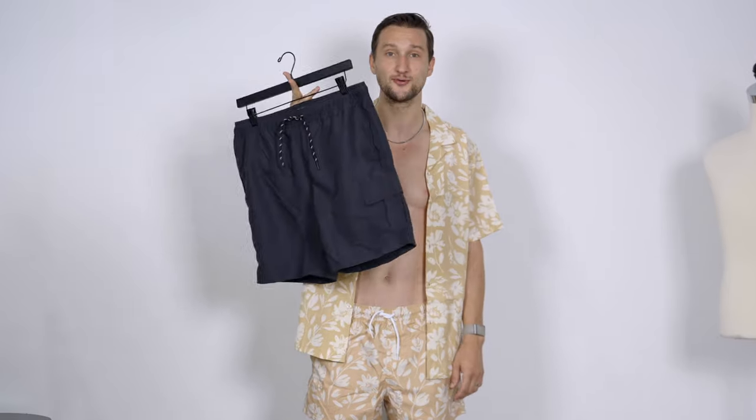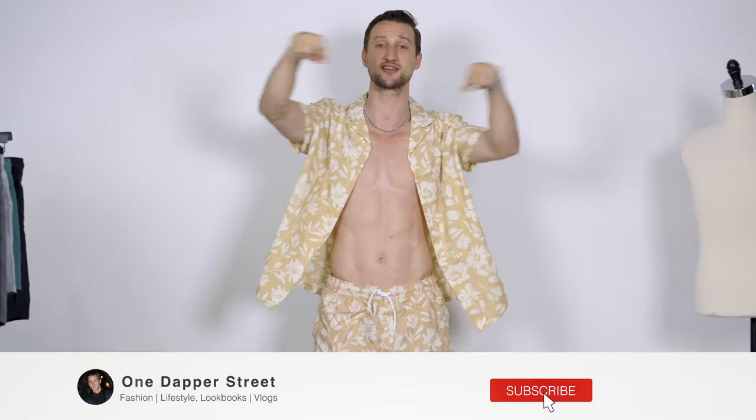And with that, we're done for today. I hope you guys enjoyed this little run-through of my favorite swimsuits right now in a budget area on ASOS that embrace all the trends we talked about today. Let me know if you guys have any questions, comments, or thoughts down below in the comment section. I'm looking forward to seeing you guys in the next video. Until then, as always, stay dapper. Bye, y'all.